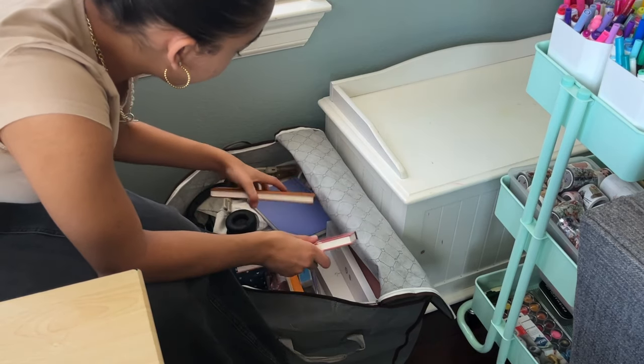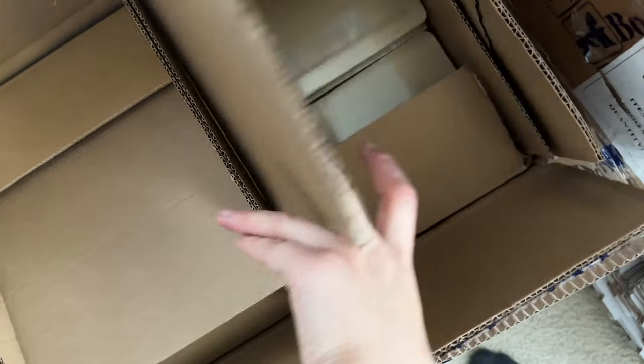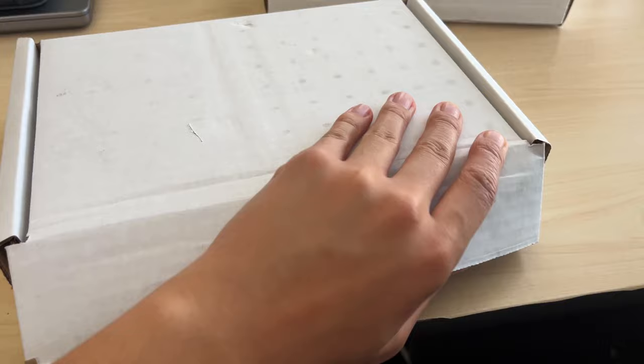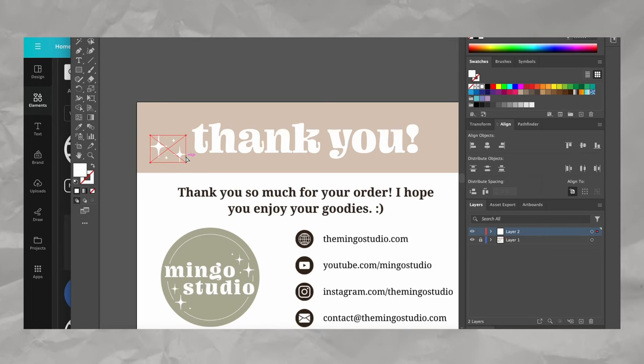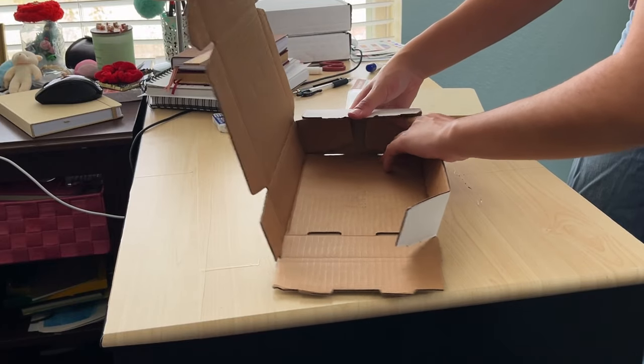Once I got those issues resolved and finally got my package in the mail, I vlogged my process of launch day through the days and weeks after, where I prepped and sent out all of my orders. There's definitely a lot going on in this video, but if you wait till the end I have a special little giveaway — stick around to find out how you can win one of my undated bullet journals for free.